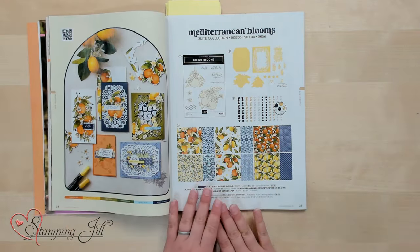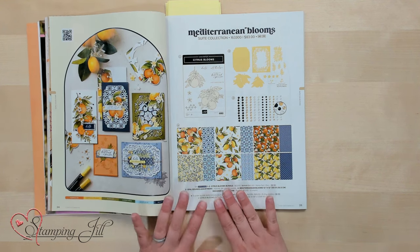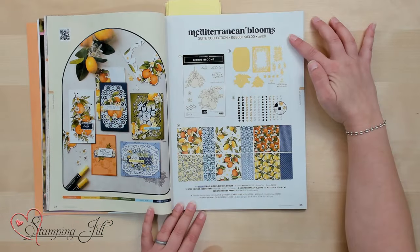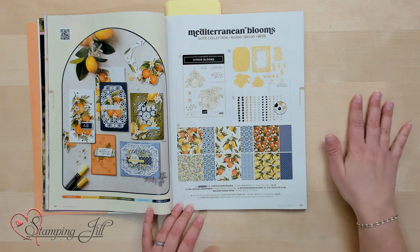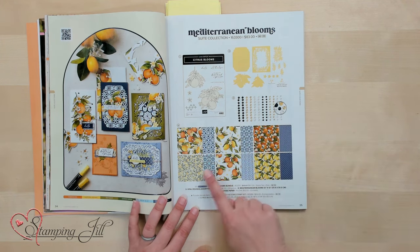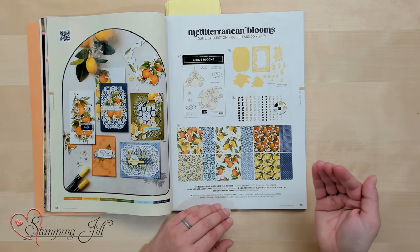We'll start with our sweet collections page, beginning on page 34. Here's a sneak peek — the Mediterranean Blooms. I love this paper; is it not just gorgeous? In the sweet collection section, you'll see everything that belongs in the suite: the stamp set, the dies, accessories, and paper, plus card designs using that product. It's awesome and continues on for a number of pages.